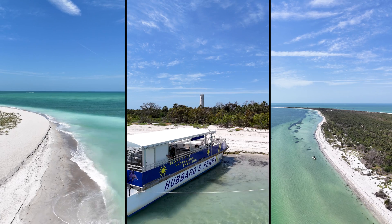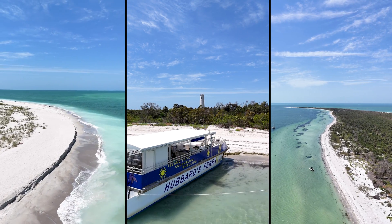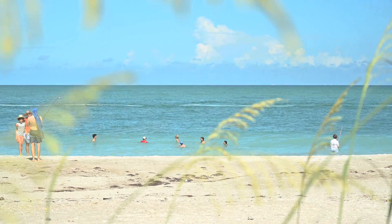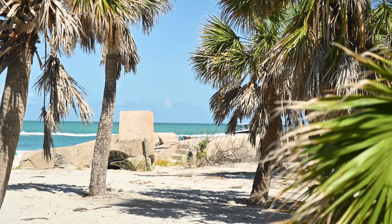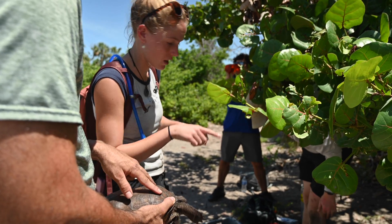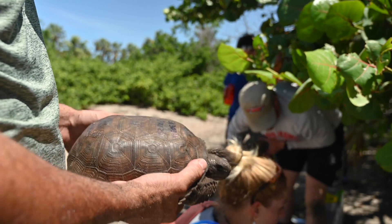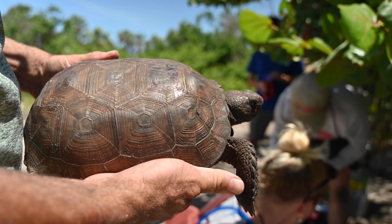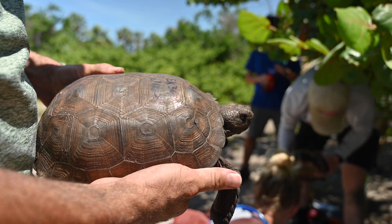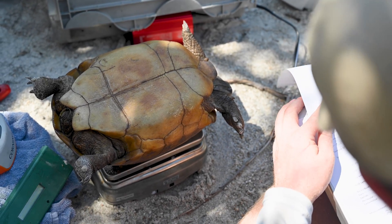Egmont Key is a really important study site. For one, it's an island, and there aren't very many study sites where these animals are found on islands. Second, it's currently safe from human development, which is the biggest threat to this species. Gopher tortoises are fading pretty quickly — even though it seems like they're everywhere here and in some other protected areas, they definitely face a lot of threats from human development, especially here in Florida. This is a really important site to understand the ecology and biology of these animals, because it's not really like anything else in the world.